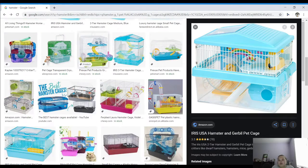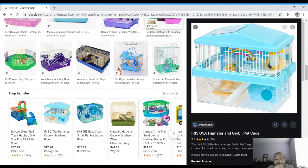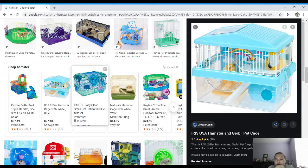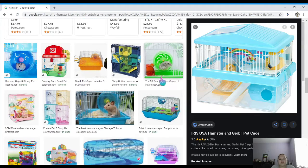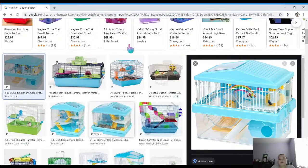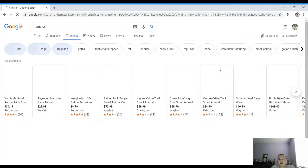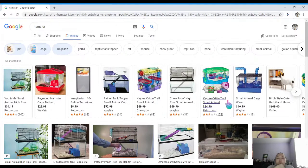I'll just scroll through these. I don't want to accidentally click on one. This is really cute — I have a similar one. Those are good ones for dwarf hamsters. We're going to go to ten gallon — I wonder where ten gallon will tell us about other cages.